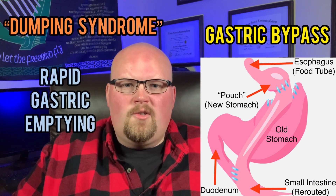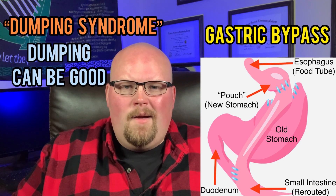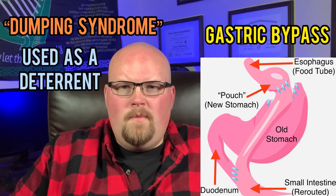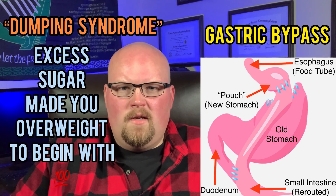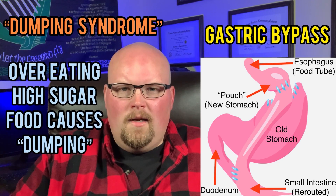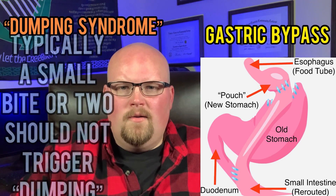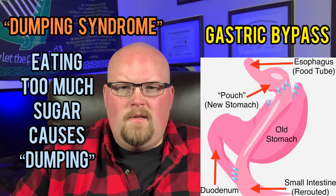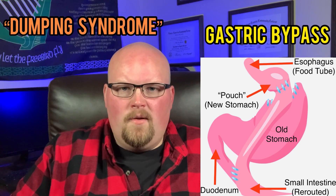It is important to note that the gastric bypass has a side effect called dumping syndrome, or rapid gastric emptying. This is actually a reason why many people choose the surgery — it doesn't happen with other surgeries. People use the dumping syndrome as a deterrent to keep them from eating certain foods, such as very sugary sweets or drinks that contributed to their weight gain. Dumping syndrome typically occurs when you overeat something very high in sugar, like candy or ice cream. Just a small bite or two of something sweet typically doesn't trigger it — it's when you overindulge.